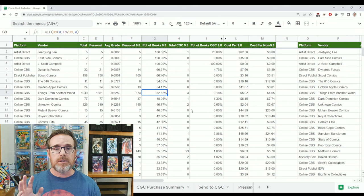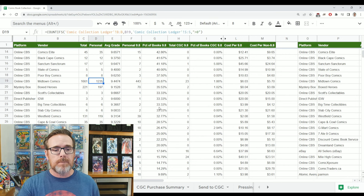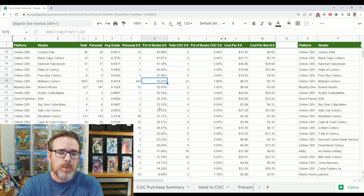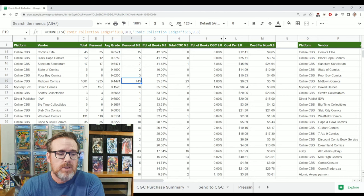If books are damaged in transit, I grade the books as I receive them, so if I've received a damaged order, these numbers reflect that. That's why Midtown is ranked 18th overall. I've graded over 1,200 books from them — average grade 9.4474, about 9.45 — with almost a 36% chance to get a 9.8. I've personally graded 443 books as a 9.8 from them, so it's a significant number.